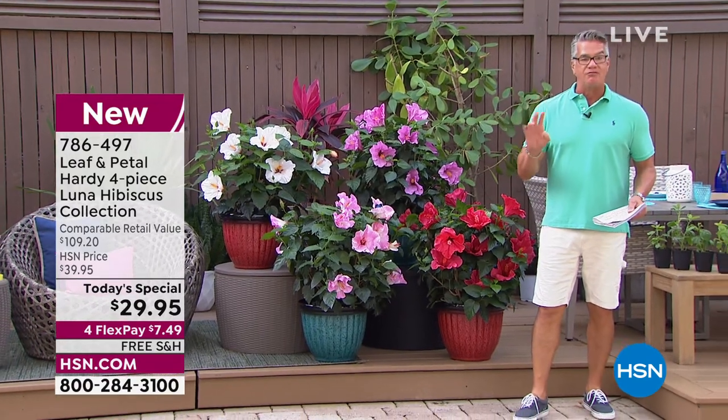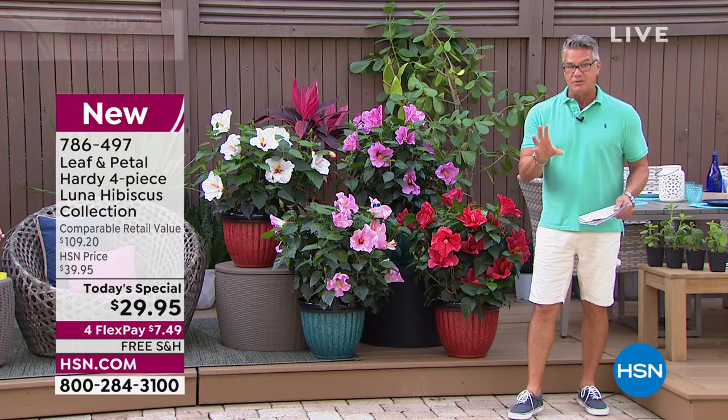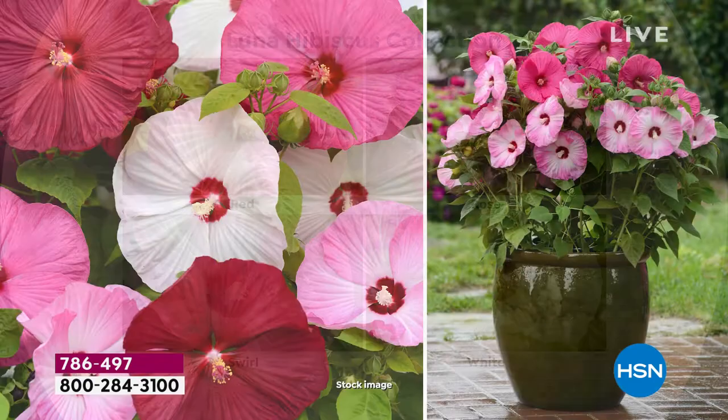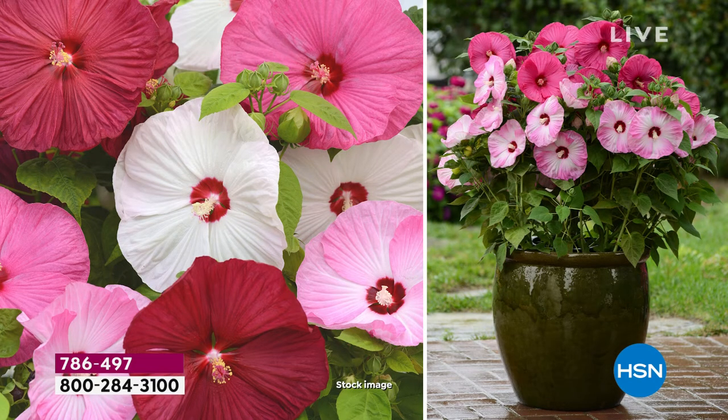Remember, you're going to get all four. Here's a closeup of what they look like — the actual flowers. They're breathtaking. Look at the color. You can separate them, move them around the yard wherever you want. They do love sun. I love them in pots. It's an instant garden transformation, and you will absolutely love it.